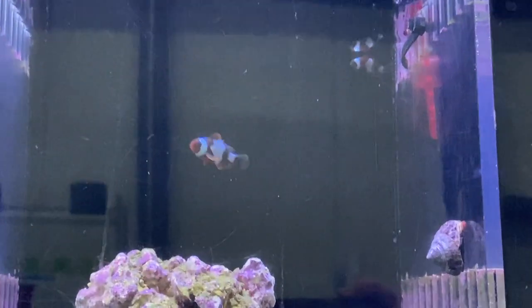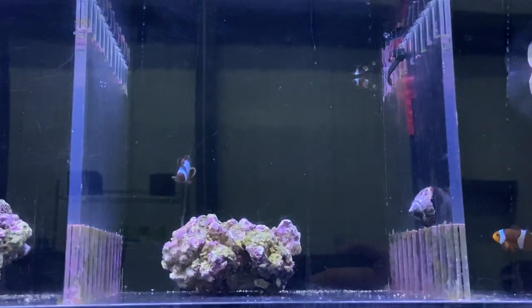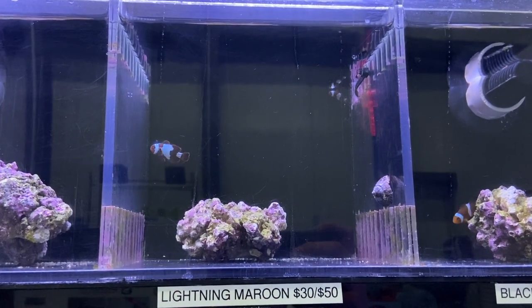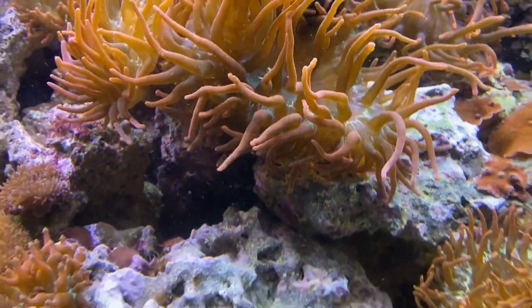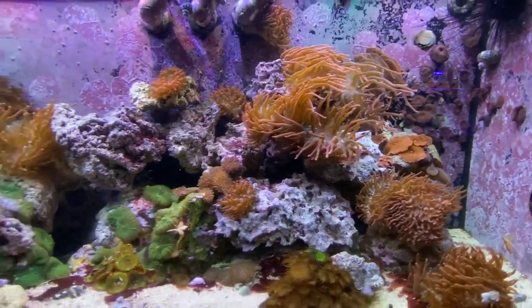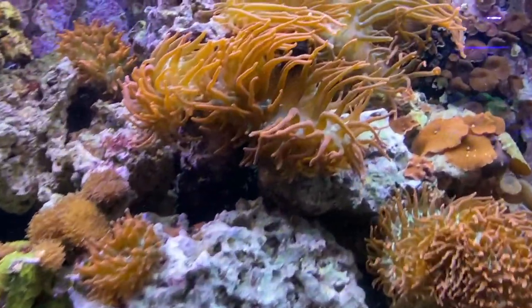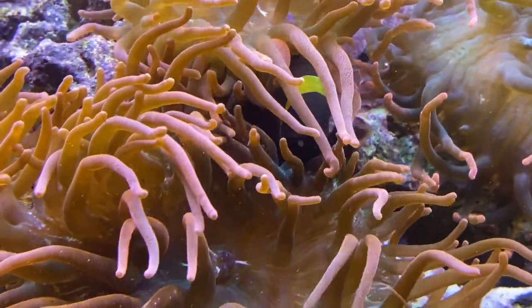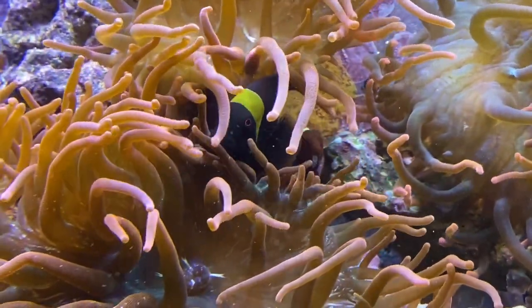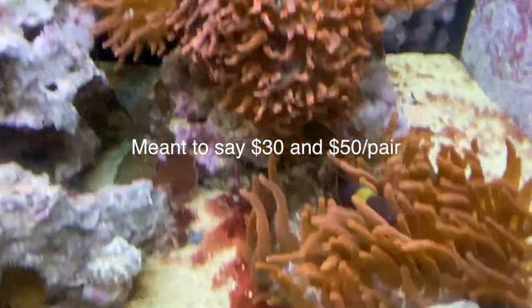I'm looking to make a video about lightning maroons soon, so look for that coming out. Gold striped maroon clownfish are really cool — one of the coolest types of maroon clowns you can get. I think lightning maroons are a little bit more visually appealing just because of the extra design and shapes and colors. But these clownfish are super gorgeous and really not that expensive. I've seen them at my local fish store for like $15, $25 for a pair.